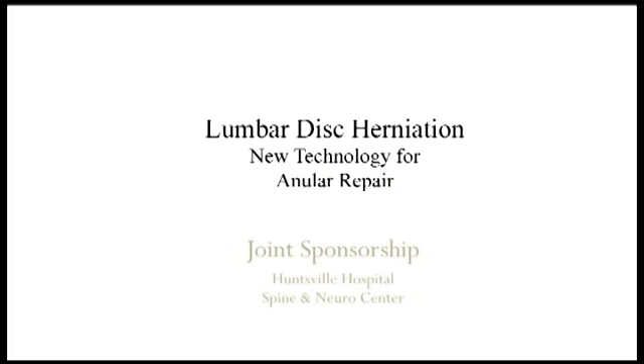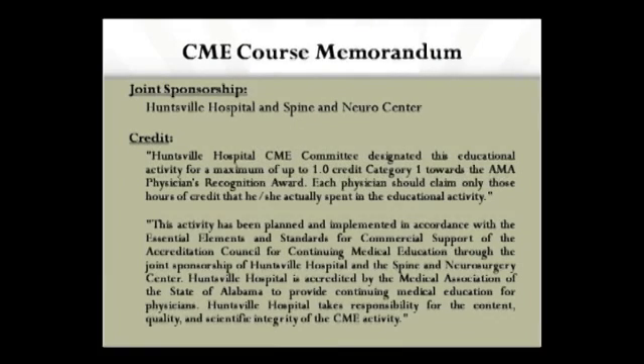Hello, I'm John Johnson with the Spine and Neuro Center. Today we'll be talking about lumbar disc herniations as well as a new technology for annular repair. This is a joint course with Huntsville Hospital and the Spine and Neuro Center. You can obtain one hour of CME credit at the conclusion of this DVD by following the instructions at the end.